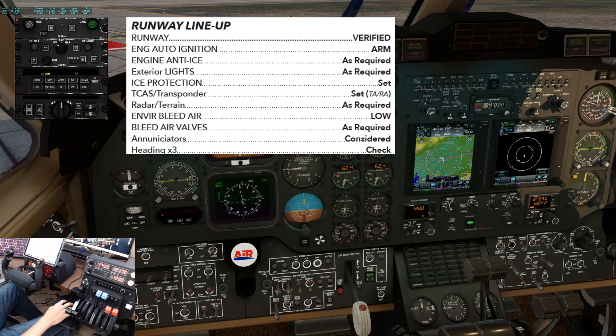Radar and terrain: as required — radar standby, terrain as needed. Environmental bleed air: to low. Bleed air valves: as required — in this case we'll open up the bleed air valves. Enunciators: considered. Headings: we'll compare the pilot and co-pilot headings to the magnetic compass and make sure it lines up with the runway heading. Runway lineup complete.